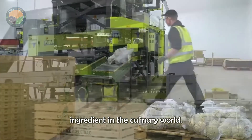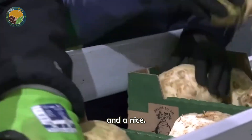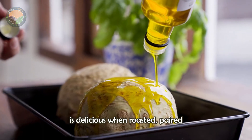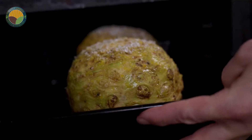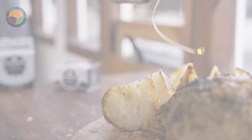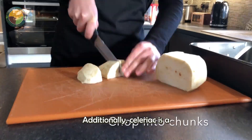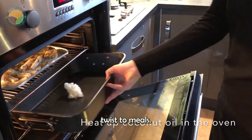Celeriac is a versatile ingredient in the culinary world. Its flavor is extraordinary — a delightful blend of celery, dill, and anise. Celeriac is delicious when roasted, paired with other vegetables and squash. It also excels in soups and stews, bringing a rich and distinctive taste. Additionally, celeriac is a fantastic alternative to mashed potatoes, offering a fresh and intriguing twist to meals.